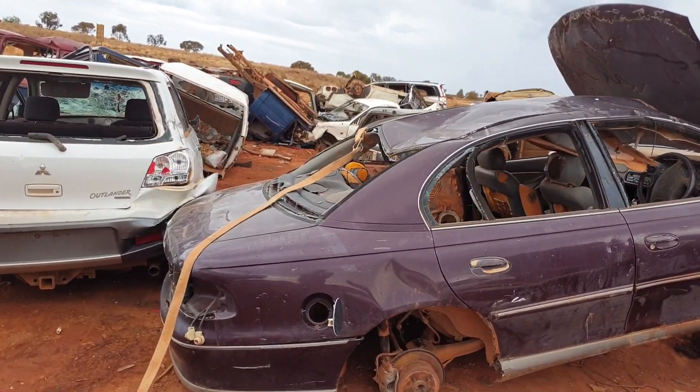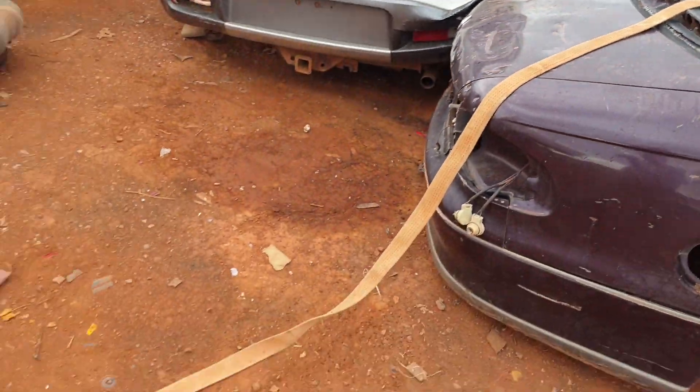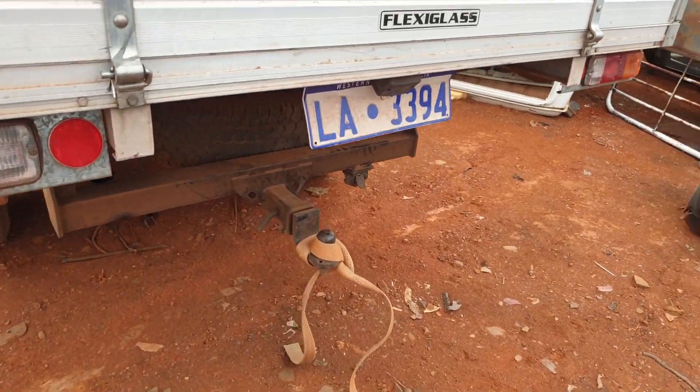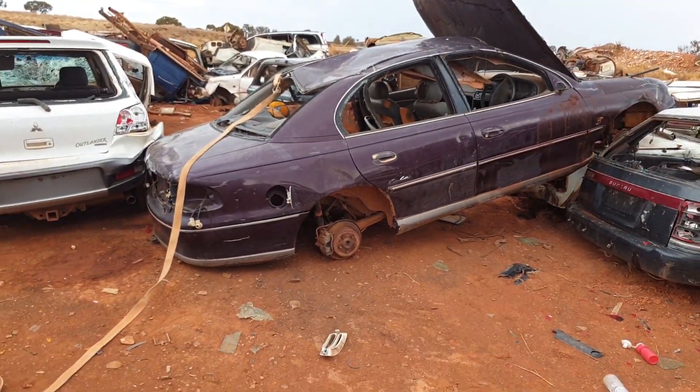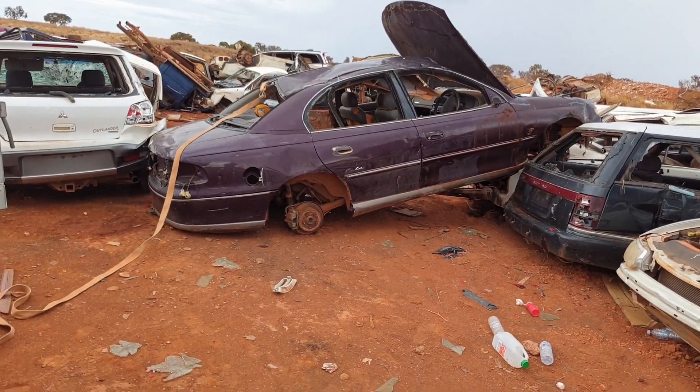I'm not too sure how well it's going to go. But anyway, we've got that strapped on there and that is attached to the back of our Ranger. All we're going to do is try and pull it out so that it's kind of right-angled to these cars, and then we'll be able to flip it over hopefully.